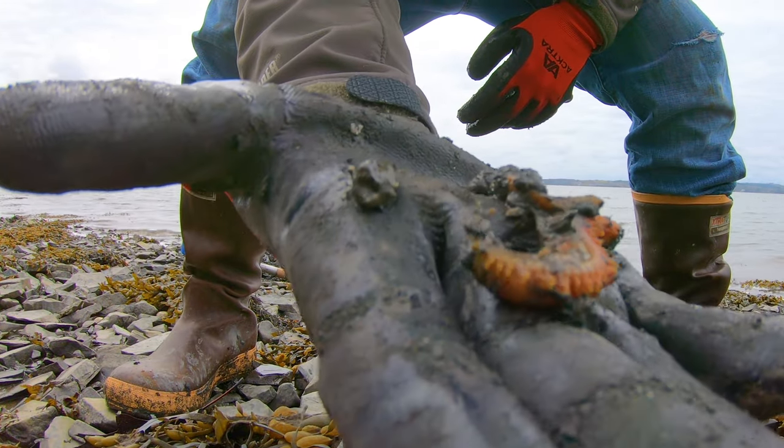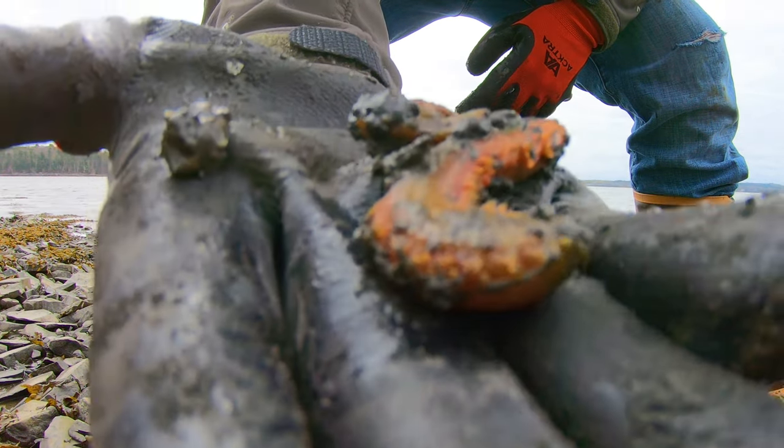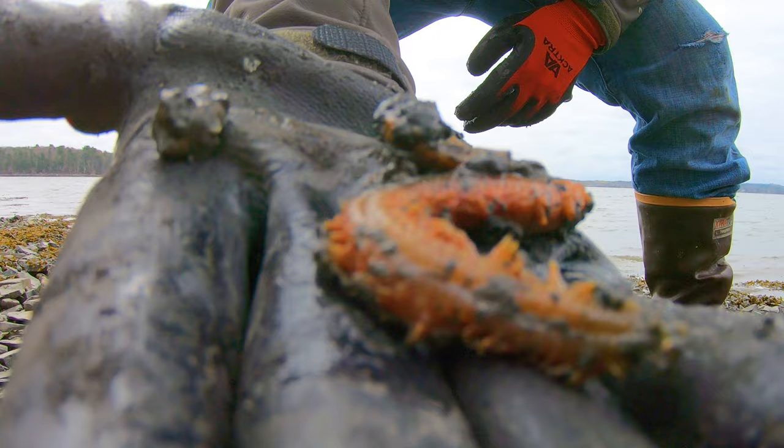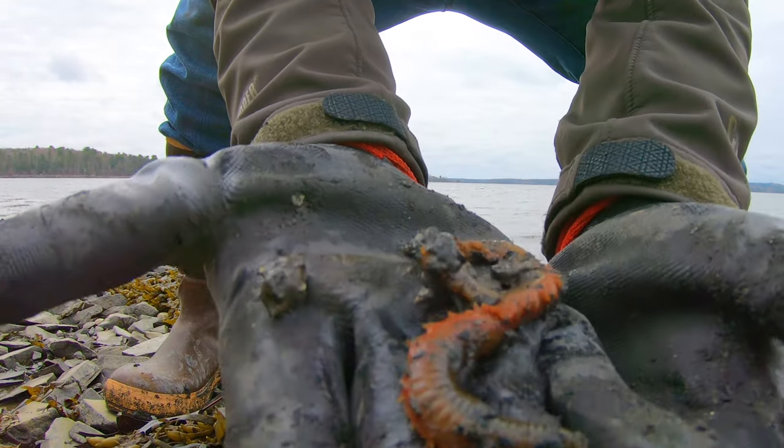It definitely doesn't hurt to do some stretches before you go out there digging for clams or for sandworms. And speaking of sandworms, there's a sandworm right here. Here's an up-close shot of it — you might be able to see its pinchers. It's a really gnarly looking animal, but they really are the perfect bait for stripers or for flounder.